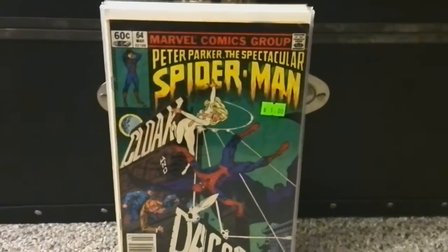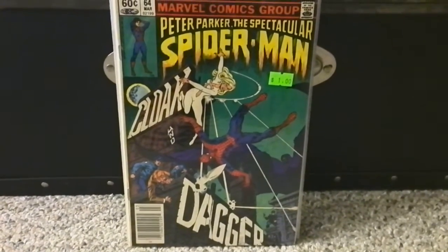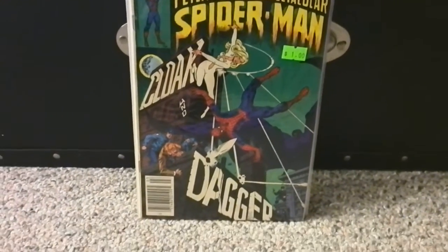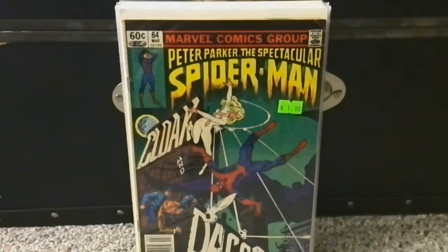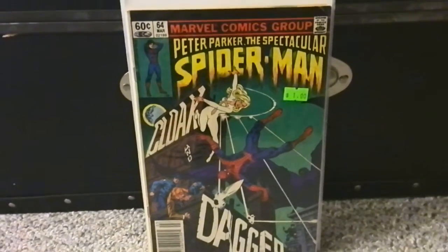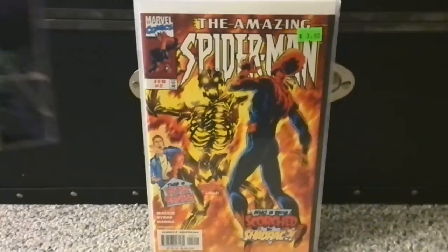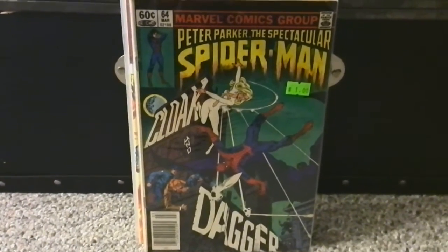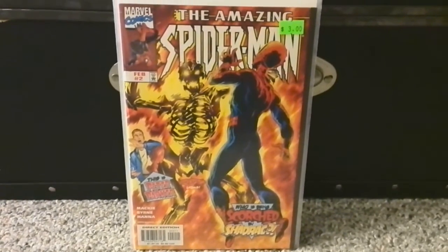Back at the new comic store — I found the first appearance of Cloak and Dagger in Peter Parker: The Spectacular Spider-Man #64. I already have a slightly better grade copy, but this one was a dollar so why not. Cloak and Dagger are a cool little team with an interesting backstory, and they have a cool appearance in the current Cataclysm storyline.